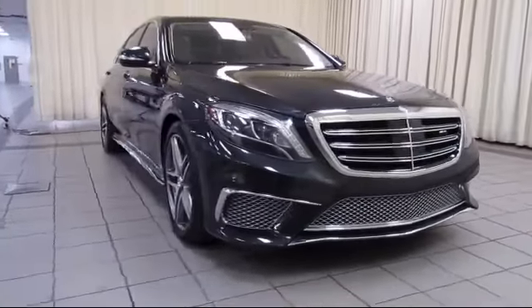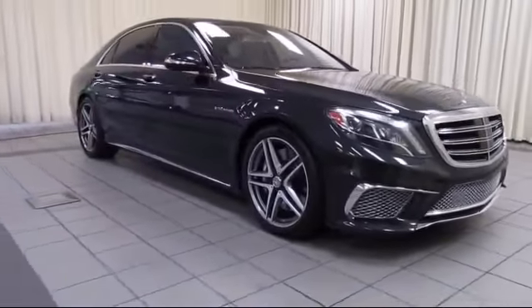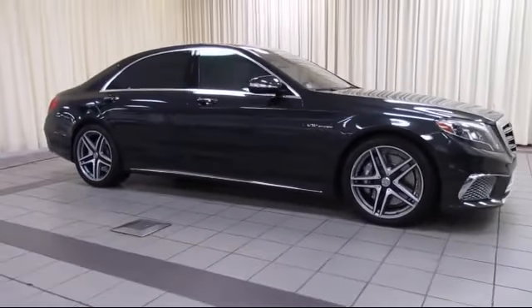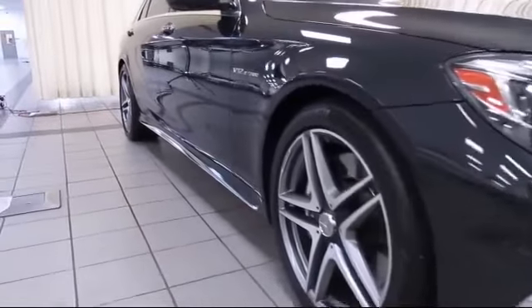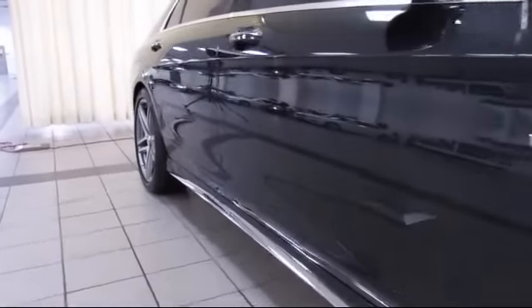This vehicle comes equipped with ventilated front seats, keyless entry, heated front seats, alloy wheels, premium audio system, and auto high beam headlamp control.